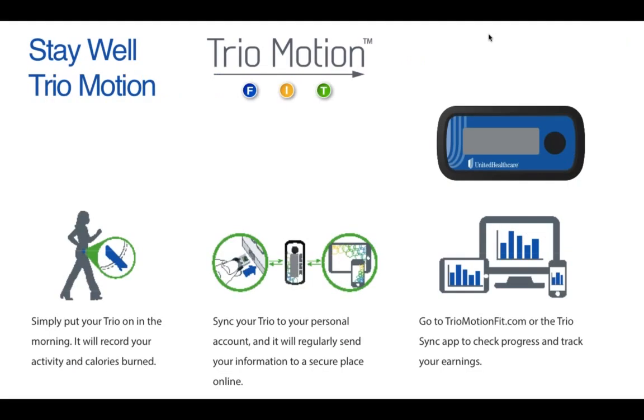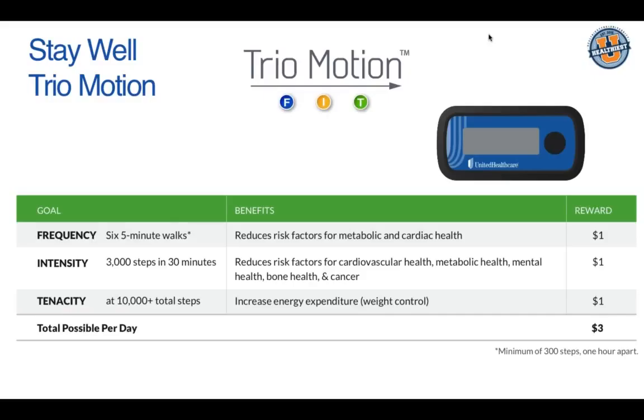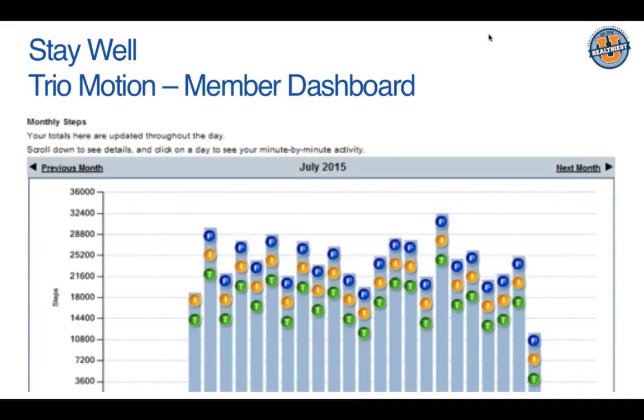With Trio Motion, we're sending out devices for the member and spouse on the plan. Once they receive the devices, we want them to sync and activate them right away and start walking. If the member and spouse take 300 steps within the first 60 days, they can receive $75 back from All Savers Insurance. Moving forward, members can accrue up to $3 per day by hitting their FIT goals — frequency, intensity, and sedentary activity — simple changes like parking further away or taking the stairs.